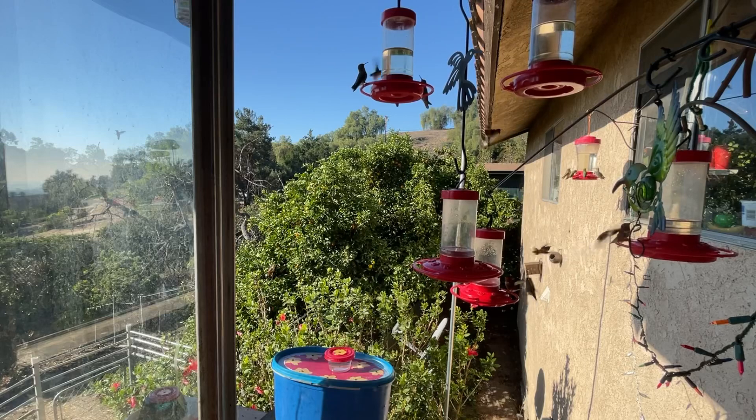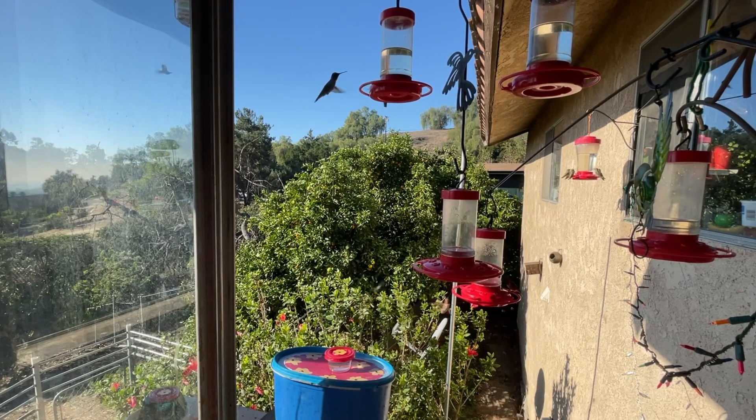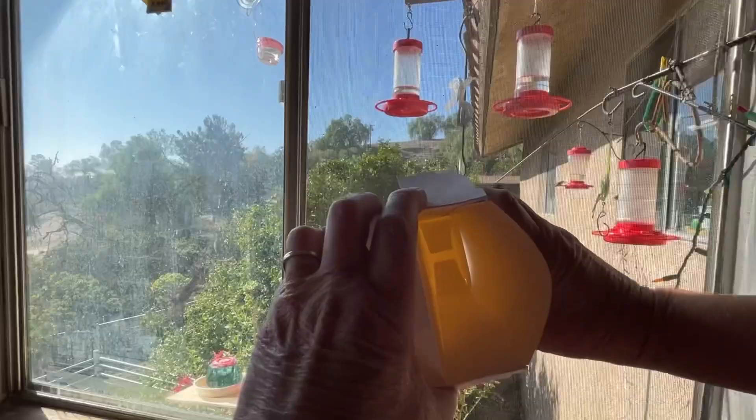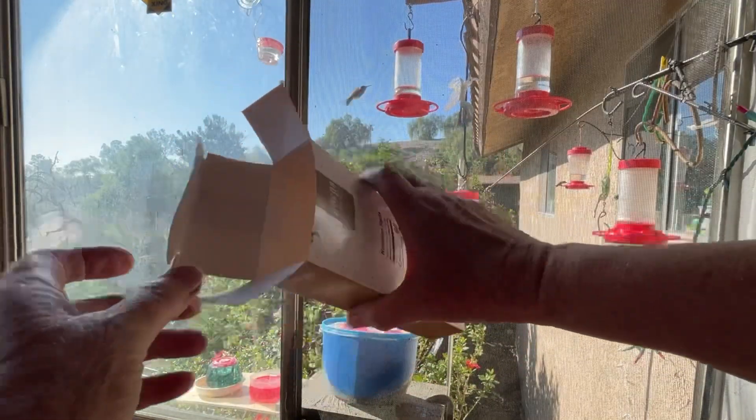Hi everybody, it's Robbie from Southern California. I'm sitting next to my window where hummingbirds come and feed all year, all day — 24/7. Almost; they actually do sleep. Today I want to talk about training your hummingbirds to come to your feeders, how you can get them to continue to come back, and how you can get them to stop. Let's turn around and look at my feeders and I'll explain the best way to train your hummingbirds so they know you have food for them.